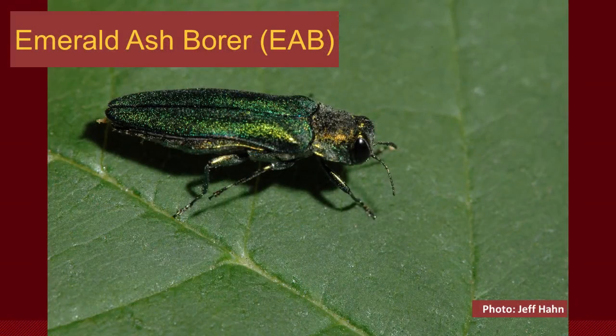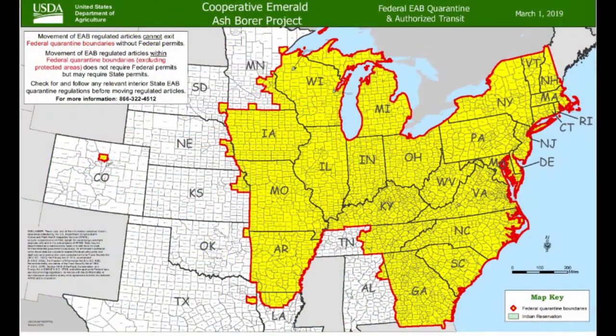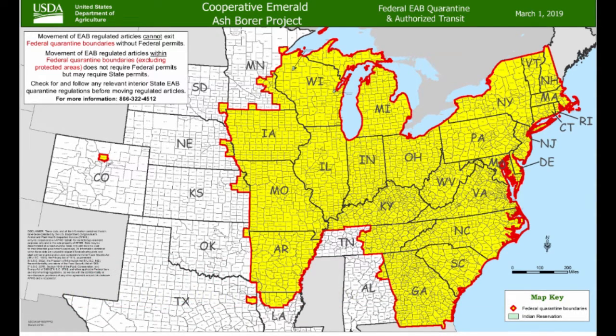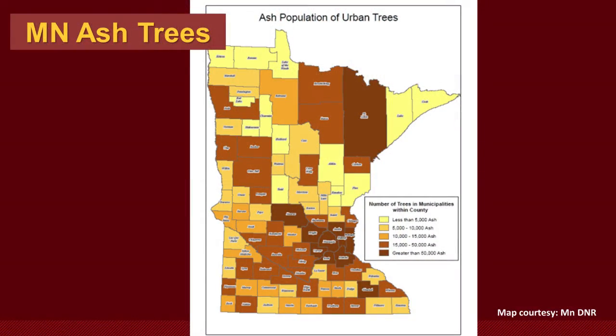Emerald Ash Borer is an exotic invasive insect from Asia. It was found in the United States in the 2000s, and it's an insect that attacks all species of ash trees. The larvae get under the bark, tunnel, and that tunneling girdles the tree, and you can die back from the top of the tree working its way down until the tree is killed. In Minnesota, having a very large resource of ash trees makes it very susceptible to Emerald Ash Borer.